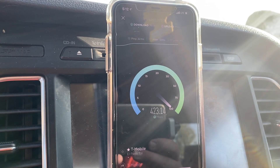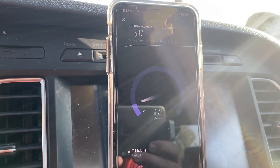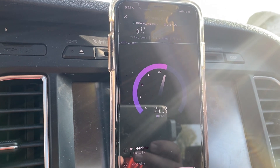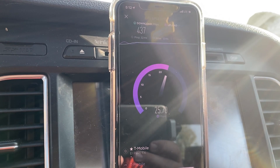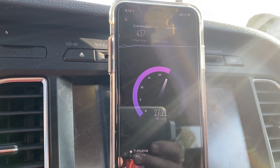Again on this one we did cross 400 and it looks like we're close to doing about the same speed that we did on the last test. We're gonna do one more test and then I'll get out of here.